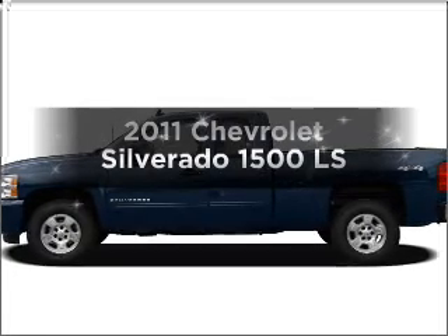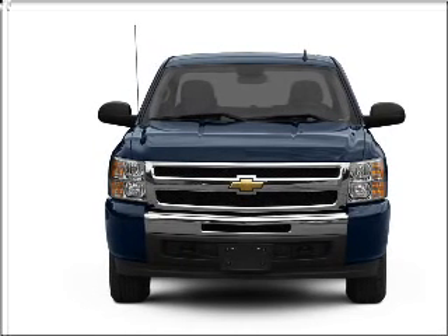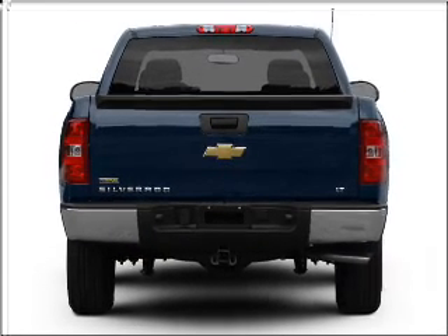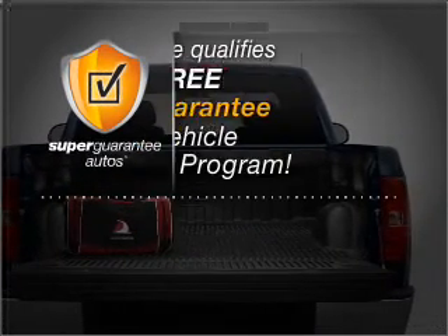Get noticed in this 2011 Chevrolet Silverado 1500. If you're looking for an automobile with great attributes, look no further. With a powerful 8-cylinder engine that responds smoothly to its automatic transmission, this vehicle qualifies for our free Super Guarantee Autos Vehicle Warranty Program.